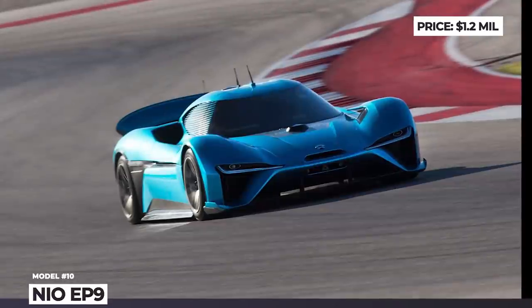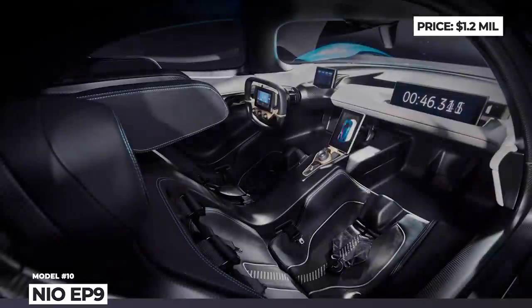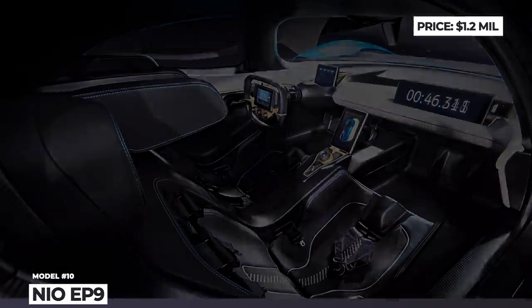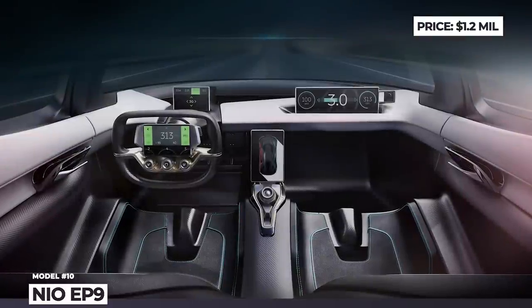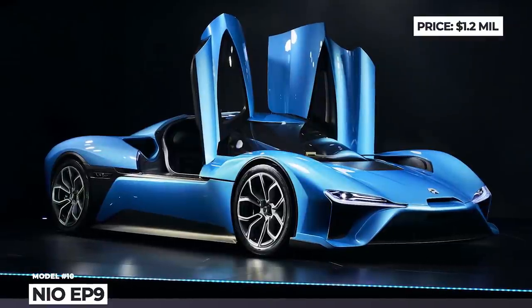All of this is possible due to the combined efforts of four electric motors fueled by two swappable batteries, good for 265 miles of range. The production cap for the EP9 was set at 16 units – 10 for the general public and 6 for the startup founders and investors.